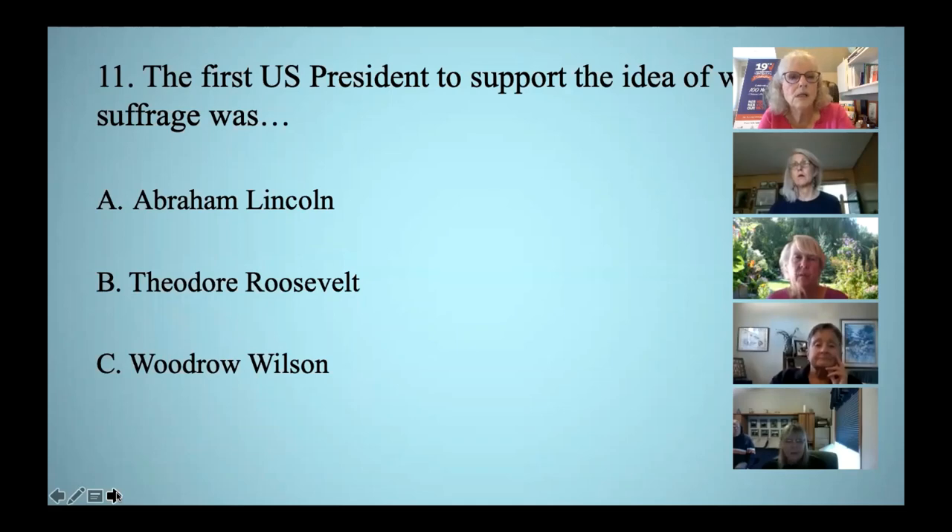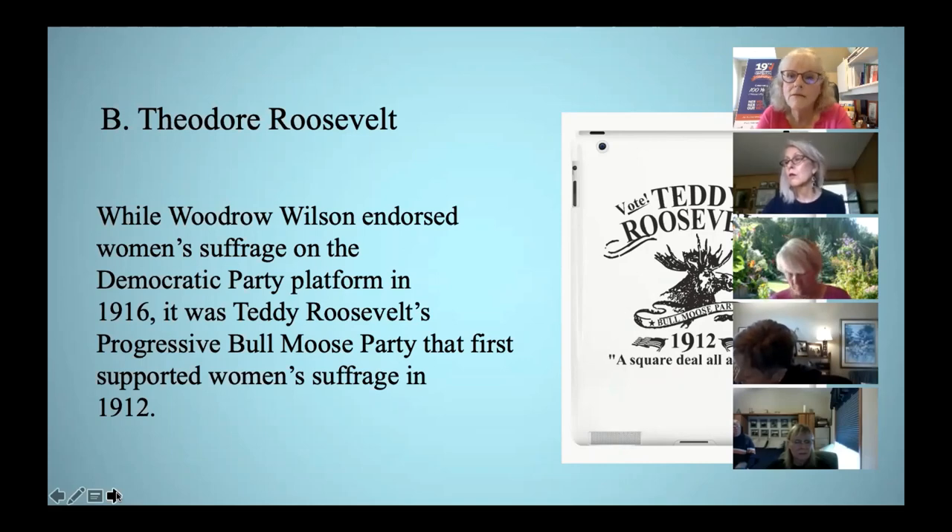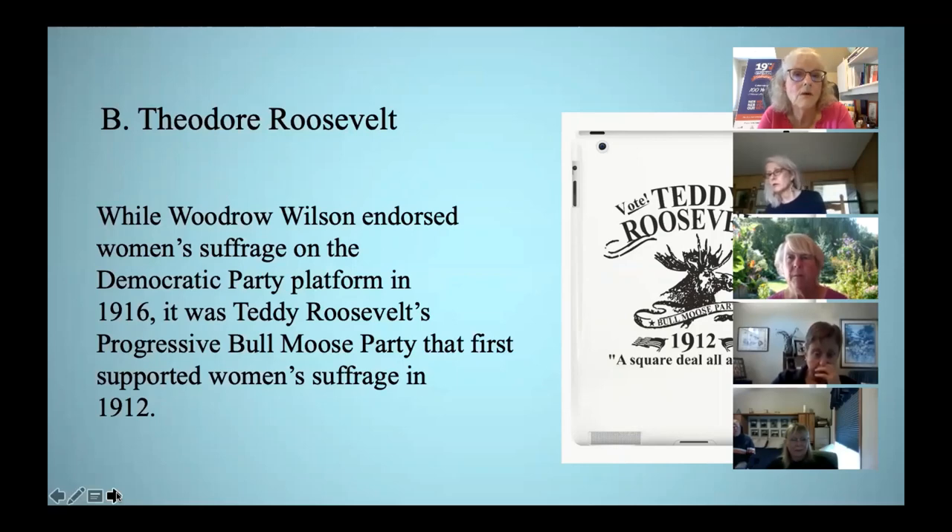The first U.S. president to support women's suffrage was whom? The correct answer was Theodore Roosevelt. In 1912, his Bull Moose Party was the first to include women's suffrage as a plank in its platform. Woodrow Wilson was the president when the 19th Amendment was ratified, but he really came late to the game — he was a Southern Democrat and very conservative. His wife was an anti-suffragist, and he didn't really come around to supporting women's suffrage until about 1919.